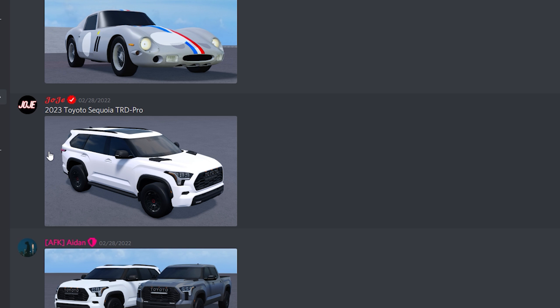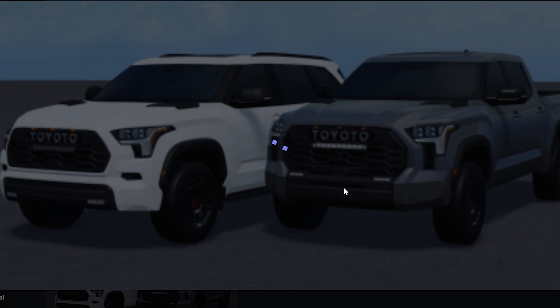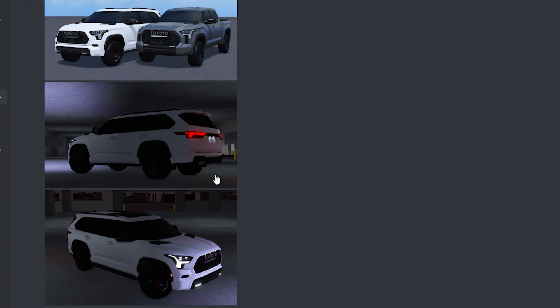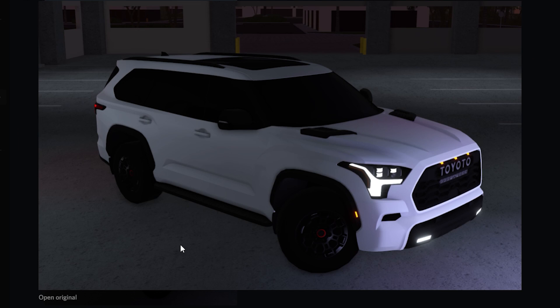And then look at this — we got a 2023 Toyota Sequoia TRD Pro. This thing is nice, I really like this. I'm really glad to see them add this because, as you know, we already got the Tundra TRD Pro, and now we got the Sequoia TRD Pro. So we can see the Tundra on the right and the Sequoia on the left — these things go really good together. Scrolling down a little bit more, we got more in-game photos of the Sequoia, and this thing looks really nice — I really like the lights on it.